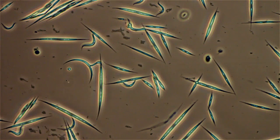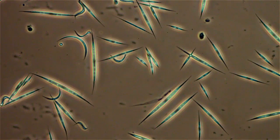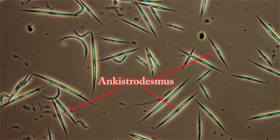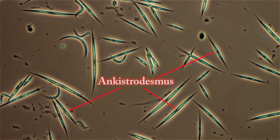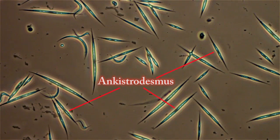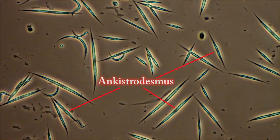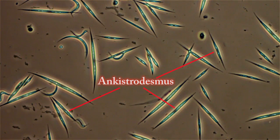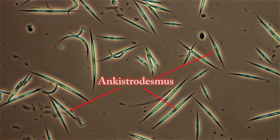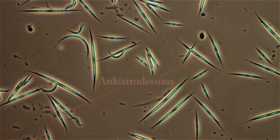Nothing else is dying from it. There are snails in there that look like they're doing okay, and I've got worms in the sand at the bottom — they're doing okay too. There are also ostracods and copepods swimming around in the water. The straight ones are Ankistrodesmus, and the arc-shaped ones are just a different species altogether, but still an algae.